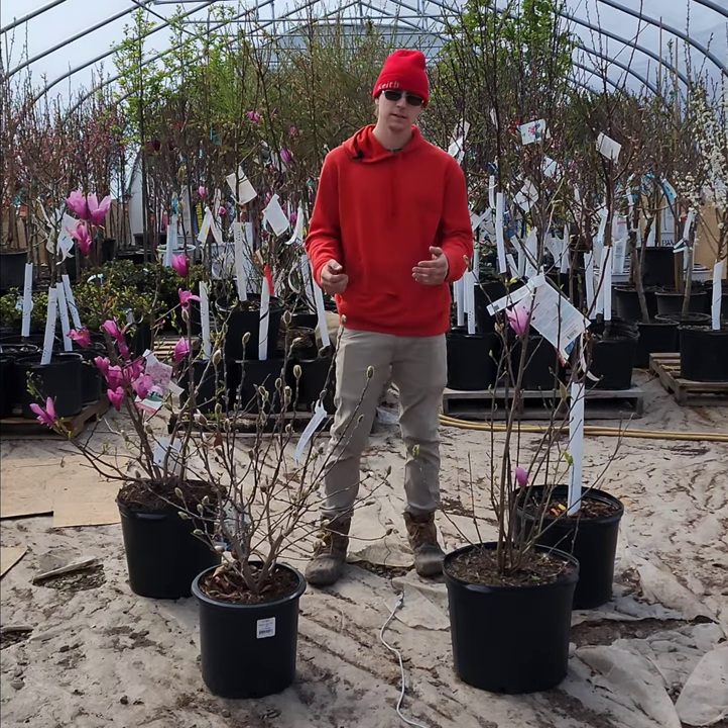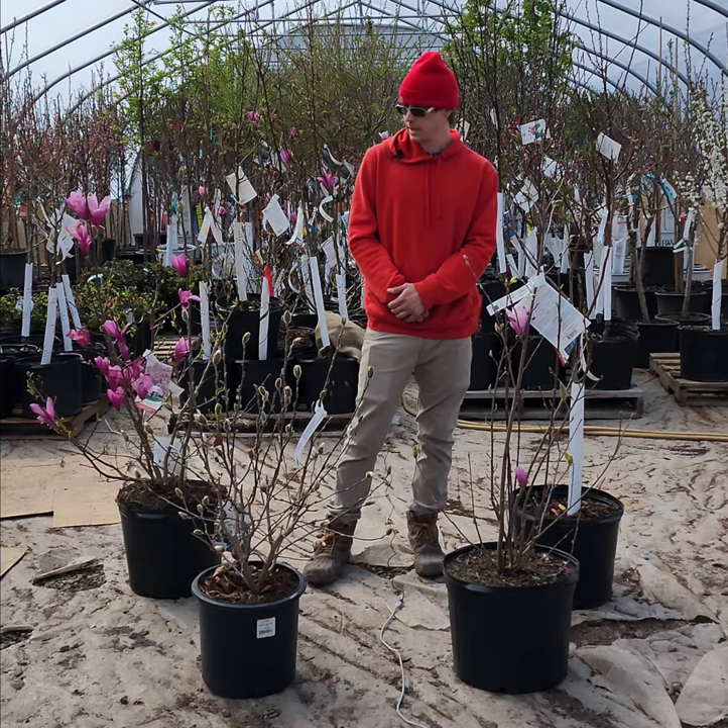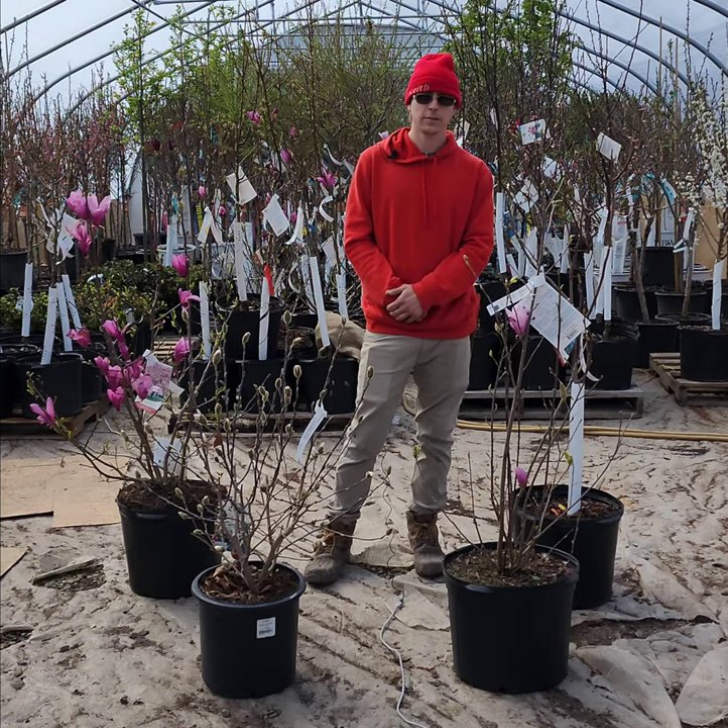So if you're interested in these, these are just some of the varieties of magnolia that we carry. Come on down and give them a look while they're in bloom.